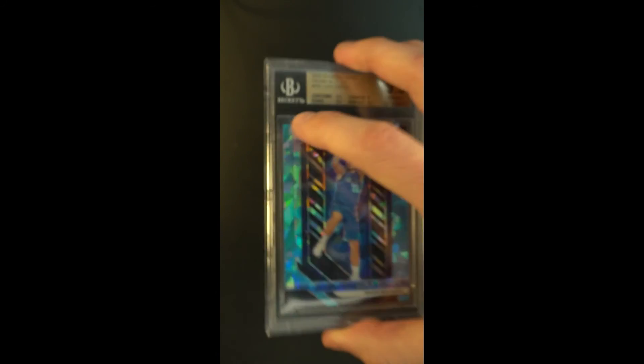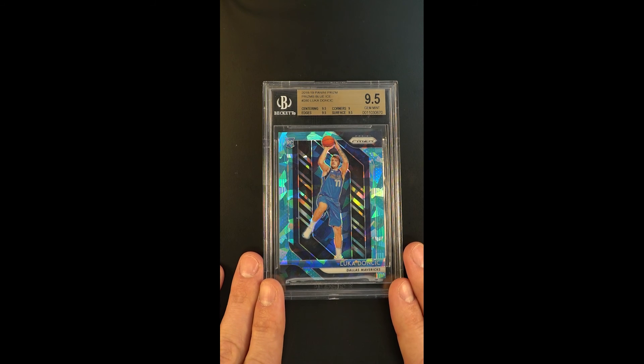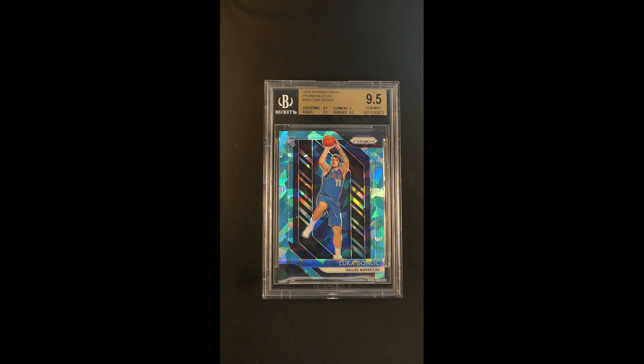It's a nice investment piece, tying the owner to the brand of Luca about as well as any other card that exists. So I'm delighted to have it.